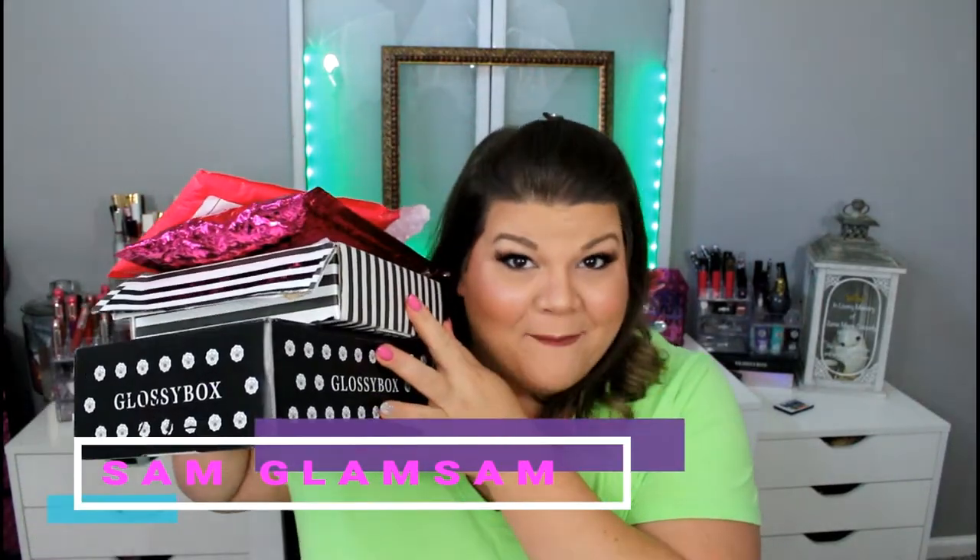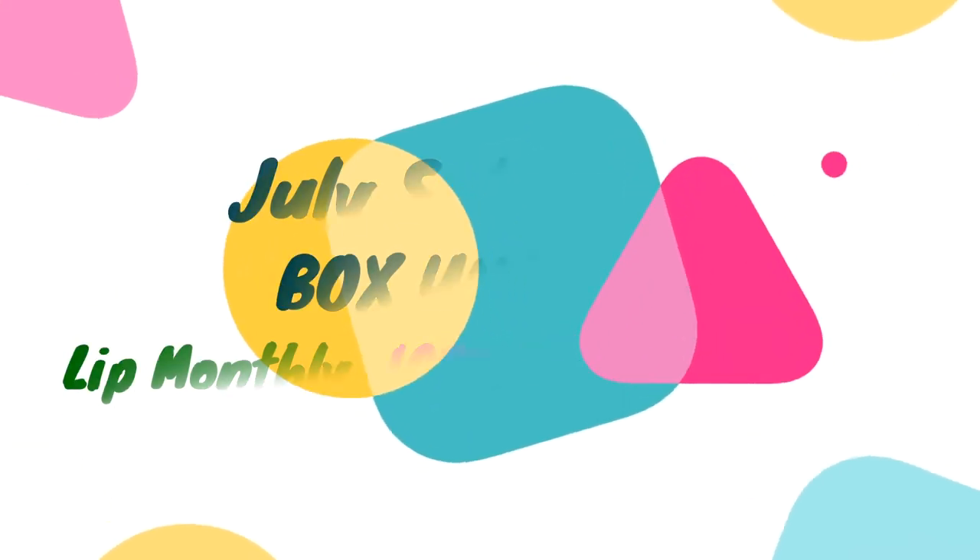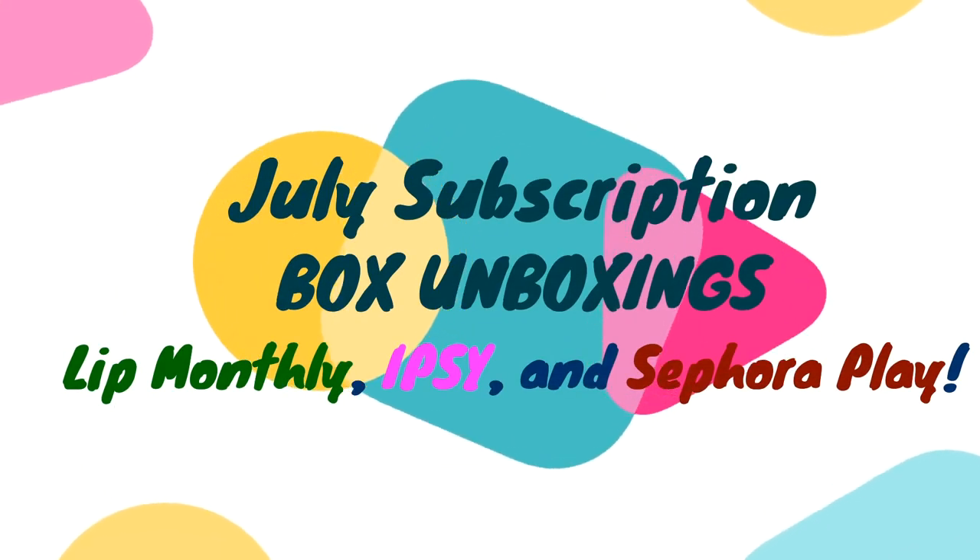Hey y'all, we got some boxes to unbox. I've decided to do this video with all three of my $10-ish subscription boxes. We are going to do the July Ipsy, Sephora Play, and Lip Monthly. The first bag I received this month was my Lip Monthly bag.